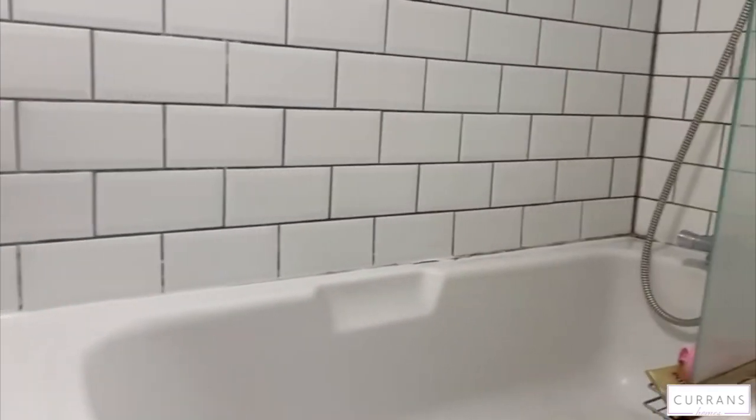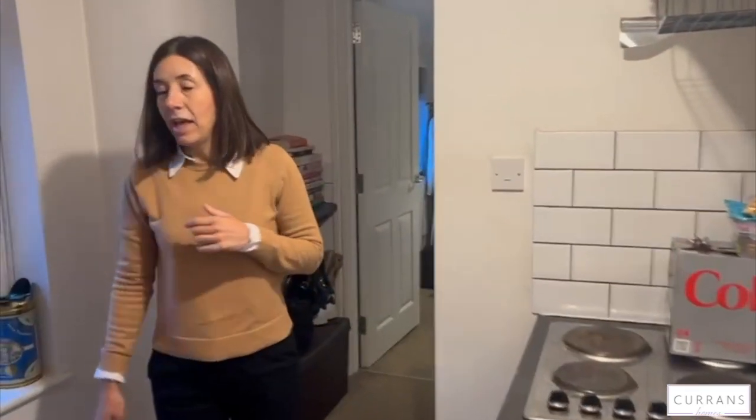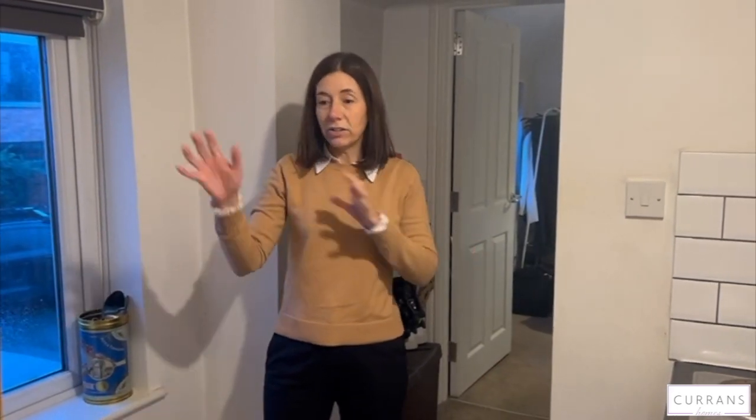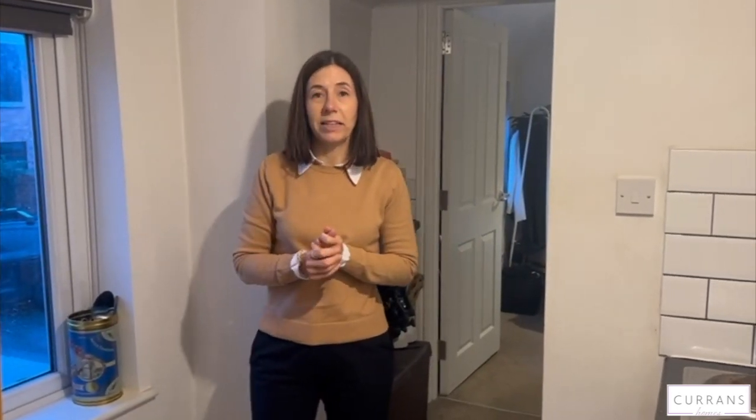Straight from the front door is the back room, and then just a little bit further along is the kitchen. Here in the kitchen we have the fridge and the oven with the hob. The washing machine for this property is shared downstairs in the communal areas of the main building, but here in the kitchen you've got everything that you need — very handy, with lots of cupboard space.